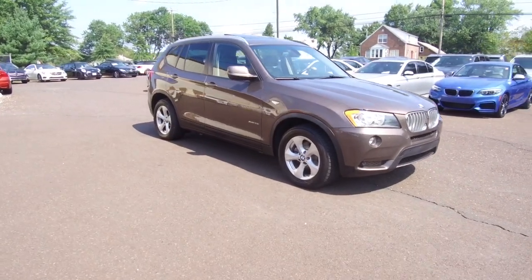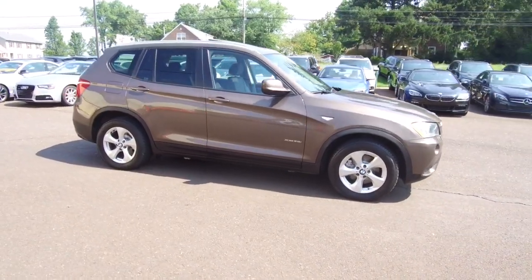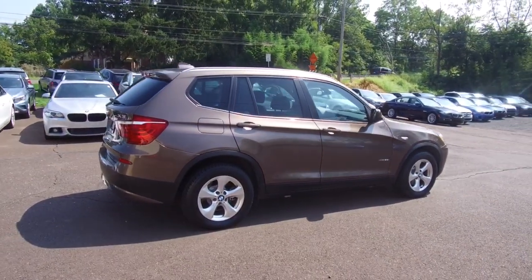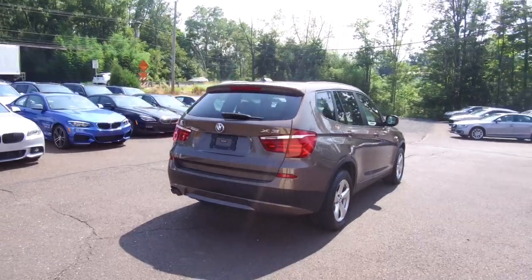Hey, we're here today at eImports4Less talking about a recent addition to our inventory. This is a 2012 BMW X3, a 2.8i xDrive model. Brown on the exterior with brown interior and currently has 80,000 miles on it.